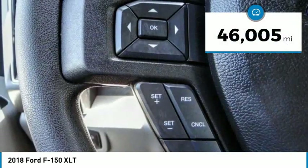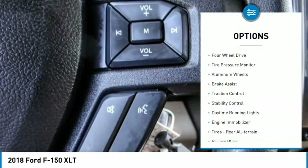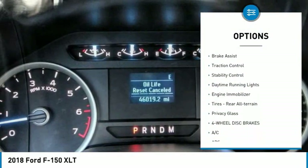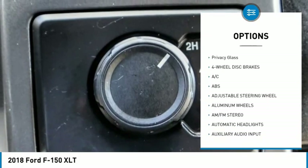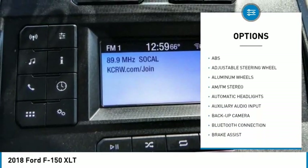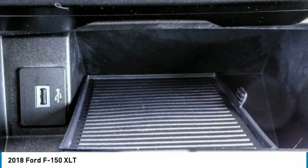This vehicle has less than 50,000 miles. Here are some of this vehicle's great options: four-wheel drive, tire pressure monitor, aluminum wheels, brake assist, traction control, stability control, daytime running lights, engine immobilizer, rear all-terrain tires, and privacy glass.